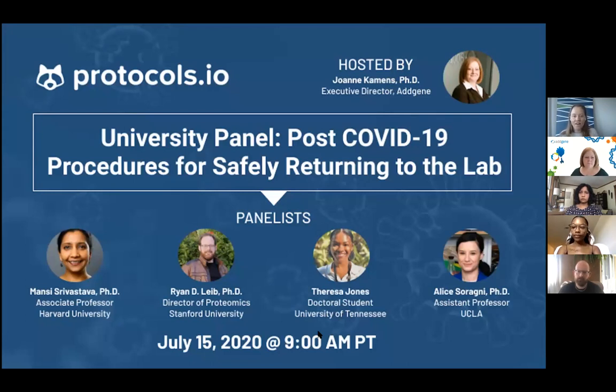We're very excited for today's webinar on procedures for safely returning to the lab. Since the beginning of the year, everybody has experienced a difficult time. Even though we're still far from the end of the COVID pandemic, slowly things are starting to get back to normal. With this webinar we hope to provide guidance and share experiences and advice for safely returning to the labs. Without further ado, I'm excited to introduce our moderator and host, Jen Kamins.